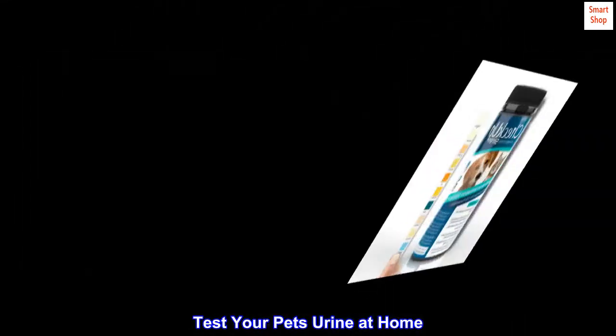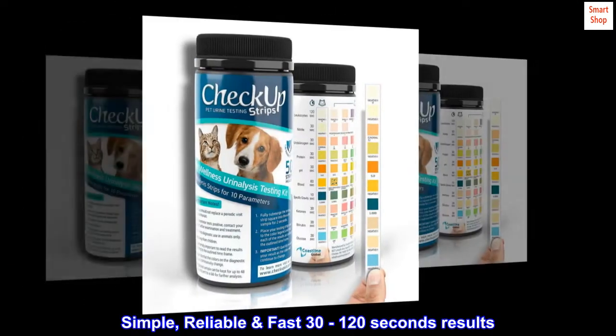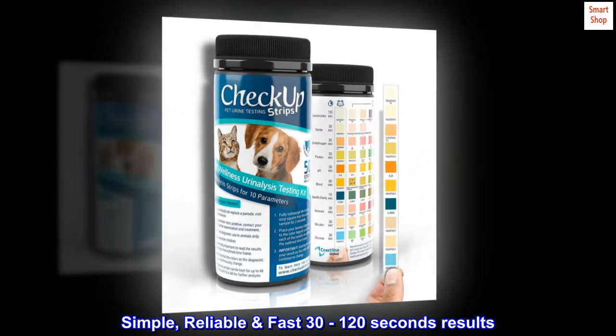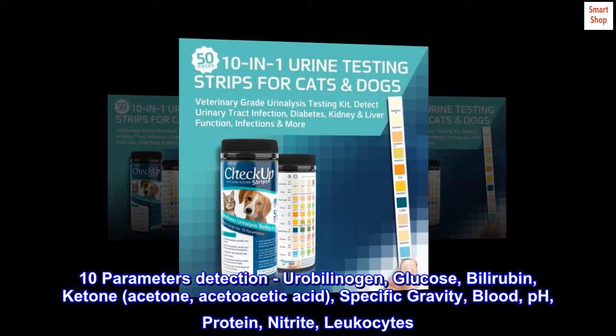Test your pet's urine at home with 50 clinic-grade test strips. Simple, reliable, and fast — results in 30 to 120 seconds with 10 parameters detection, including Urobilinogen.